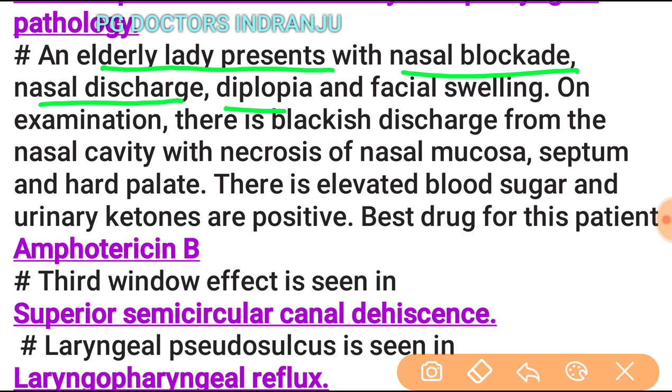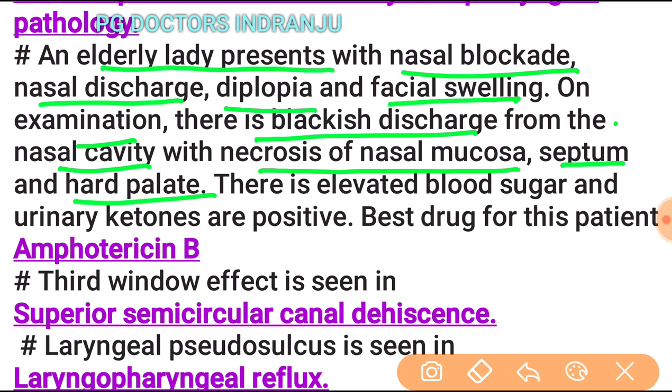An elderly lady with nasal block, nasal discharge, diplopia, and facial swelling: on examination there is blackish discharge from the nasal cavity with necrosis of the nasal mucosa, septum, and hard palate. There is elevated blood glucose and positive urinary ketones. The best drug for this patient is Amphotericin B.